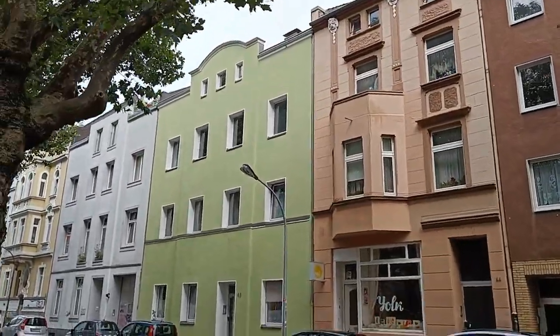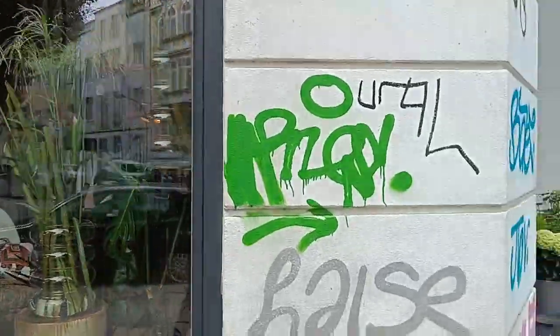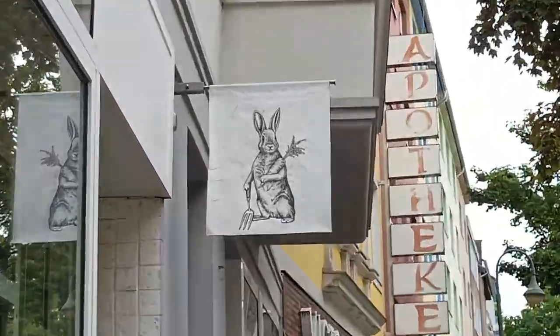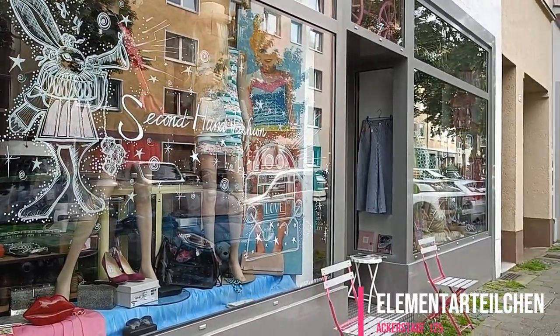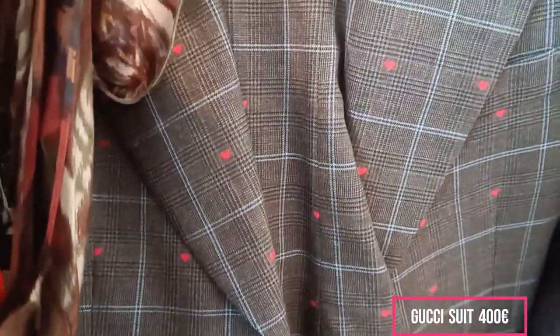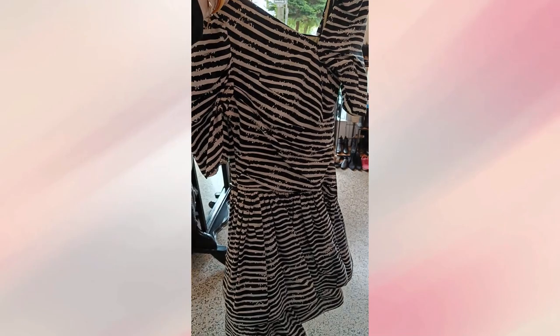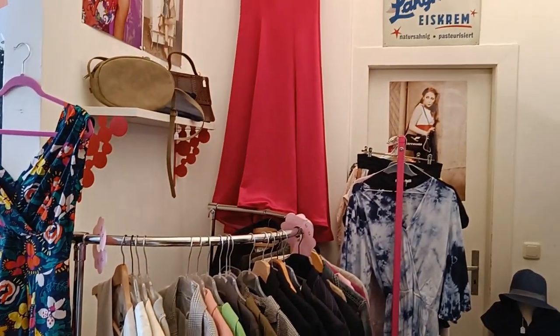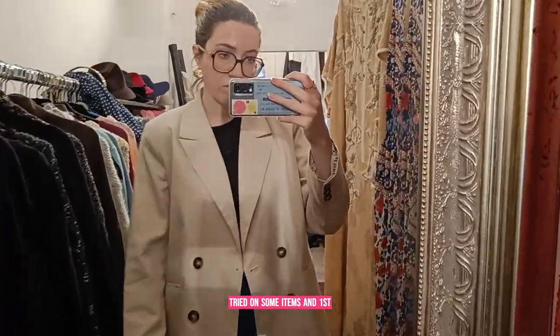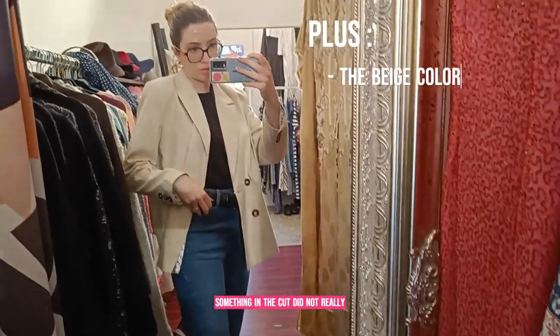Getting a bit discouraged, I walked again about 20 minutes to the third shop. There was a lot of variety in the clothes, a big shoe section, and I found very nice pieces like a Gucci suit or an 80s dress. There is also a section for children. This was the first shop where I actually tried on some items — first, this jacket. It was nice but something in the cut did not really please me.